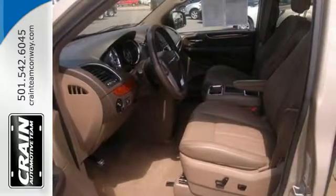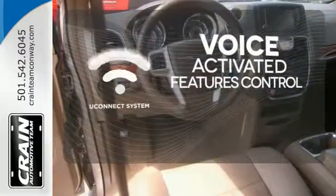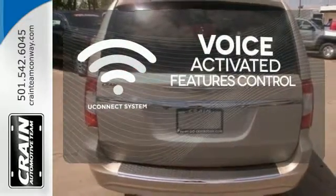Stay connected with the Uconnect system and universal garage door transmitter. Uconnect offers intuitive communication capabilities and enhanced safe vehicle operation, with advanced voice recognition controlling your hands-free phone, music, and telematics system.